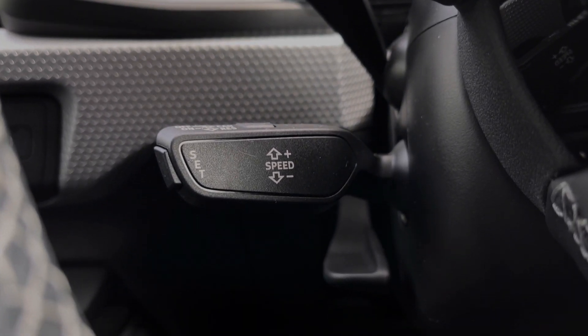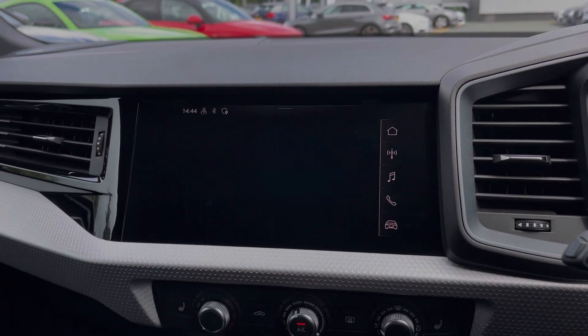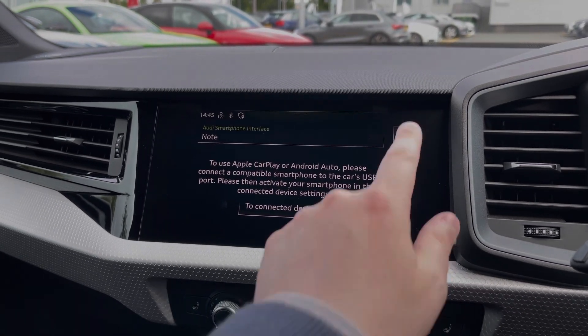Taking a look at the central multimedia touchscreen, we can access the car's Apple CarPlay and Android Auto feature, easily connecting your smartphone device and gaining access to a range of compatible applications and music streaming services.